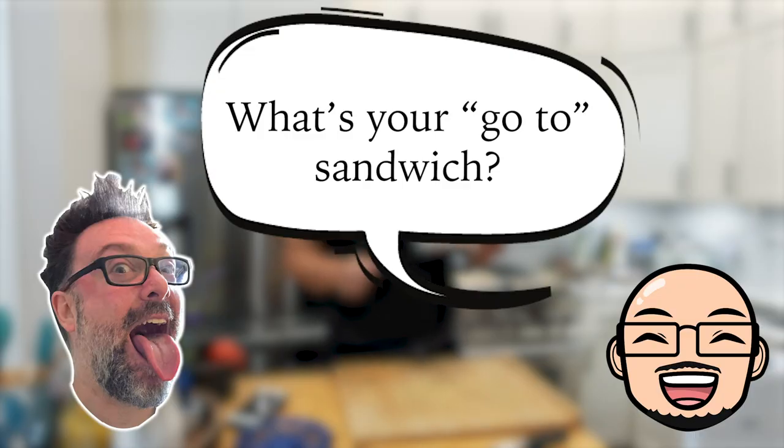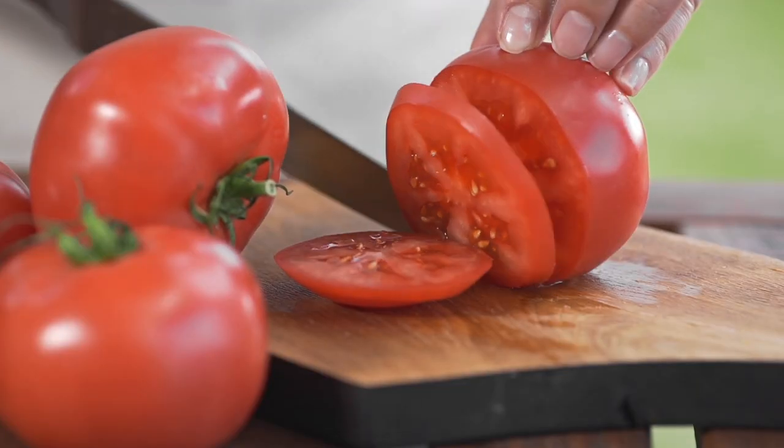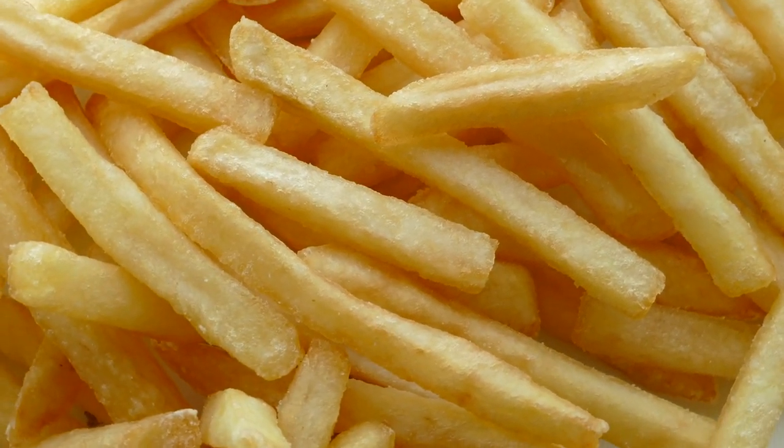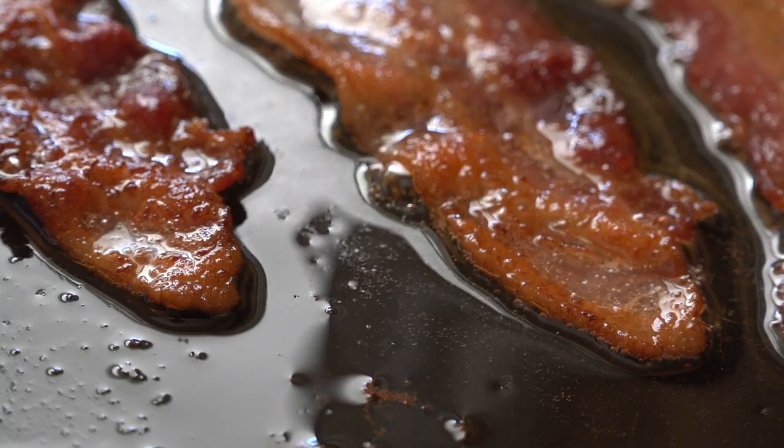Do you have any food allergies or dietary restrictions? Dairy, gluten, corn. What's your go-to sandwich? Avocado, red onion, tomato, black pepper. Maybe some french fries in there as well. And if I'm feeling fancy, some bacon — although I tend to avoid meat. This is another sandwich that's going to require me to be gluten-free and dairy-free, but that hasn't stopped me before.